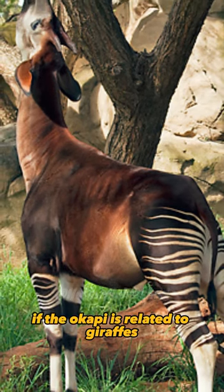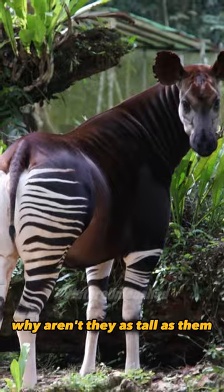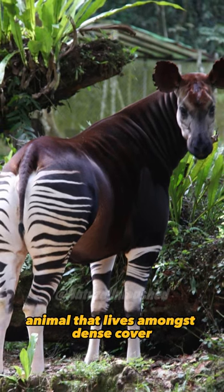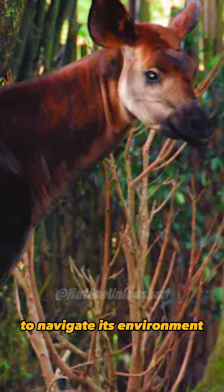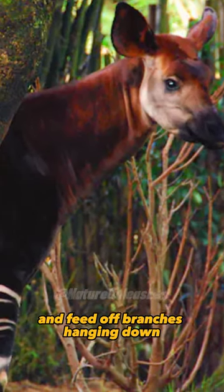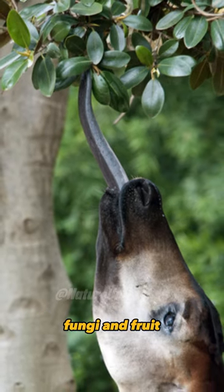One may ask, if the Okapi is related to giraffes, why aren't they as tall as them? The Okapi is an elusive animal that lives amongst dense cover. It uses its short height advantage to navigate its environment and feed off branches hanging down. Its primary diet consists of leaves, fungi, and fruit.